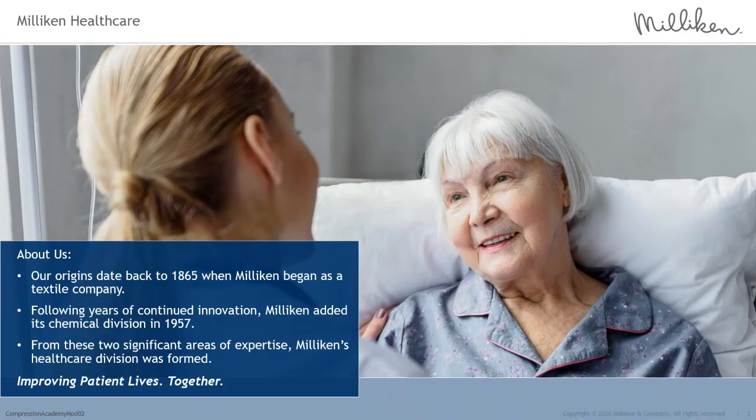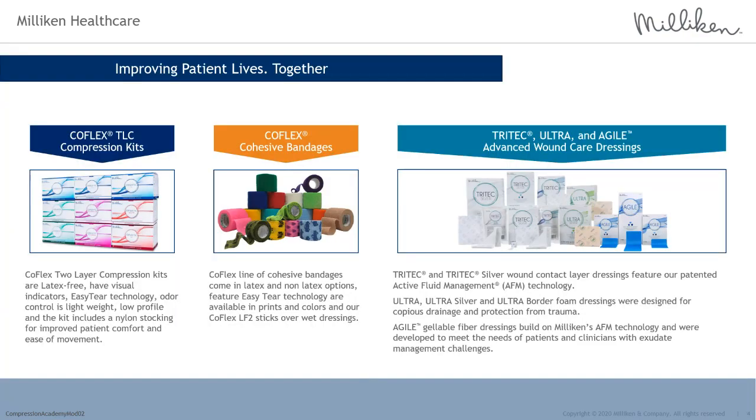Milliken & Company is a family-owned, U.S.-based organization in business for more than 150 years. With expertise in textiles and chemicals, Milliken's healthcare division was formed with innovative products and technologies focused around improving patient lives together. Milliken Healthcare offers a variety of products and technologies, including ones available for addressing venous leg ulcers, such as the COFLEX TLC compression kit offerings. I am pleased to welcome today's speaker, Claire Stevens, Milliken's clinical nurse specialist.